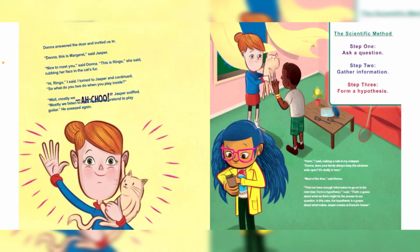Dama answered the door and invited us in. "Dama, this is Margaret," said Jasper. "Nice to meet you," said Dama. "This is Ringo," she said, rubbing her face in her cat's fur. "Hi Ringo," I said. I turned to Jasper and continued. "So what do you two do when you play inside?" "Well, mostly we..." Jasper sniffled. "Mostly we listen to loud music and pretend to play guitar." He sneezed again.